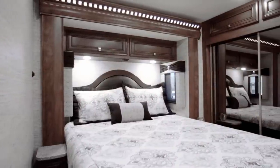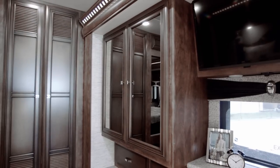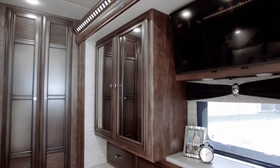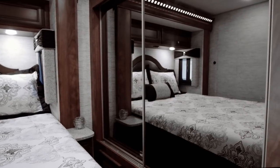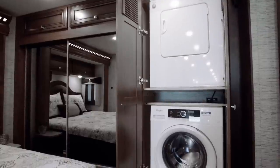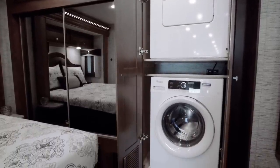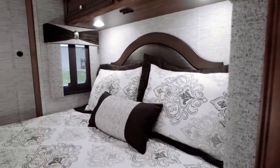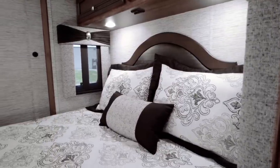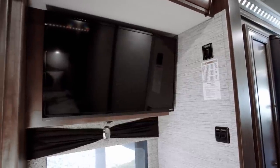Baystar really ups the ante this year with an expansive master bedroom. This example comes with two separate shirt wardrobes at the foot end of the bed, in addition to a full rear wardrobe. 2019 is the first opportunity to select a washer and dryer in Baystar models. While some floor plans offer a king bed, every Baystar gives you a plush pillow top mattress, nightstands on each side of the bed, and an LED TV with a second Blu-ray player.